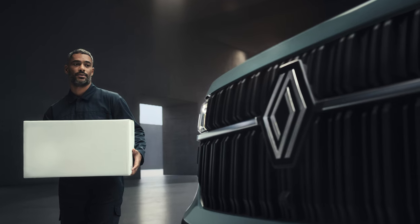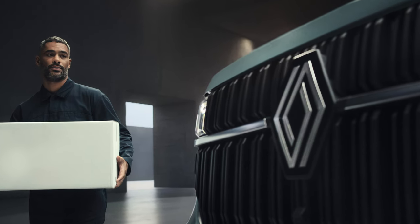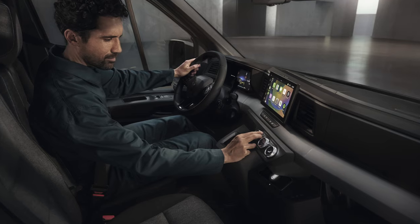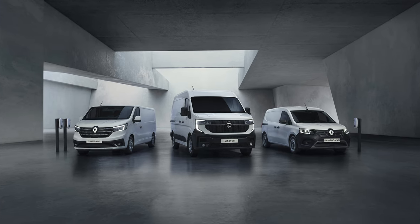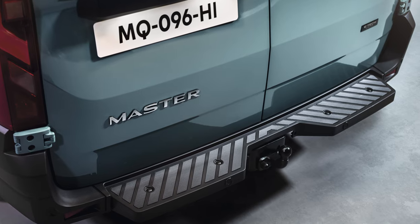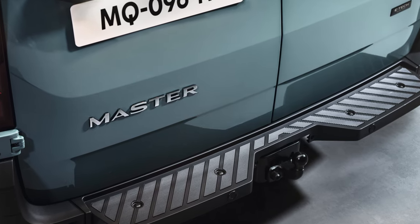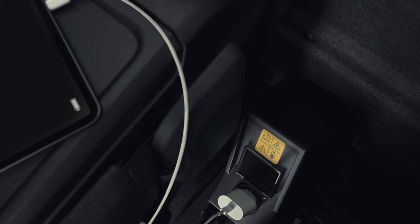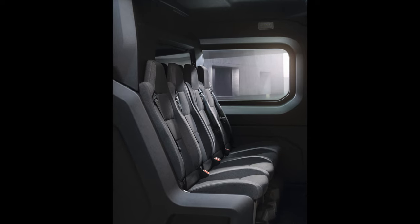Innovative design and interior that doubles as a workstation. The all-new Renault Master's high-grade interior mirrors that of a passenger vehicle. The S-shaped dashboard facing the driver adds to the air of spaciousness. The materials have a premium feel and the 10-inch screen, which comes as standard across the line-up, adds a visually pleasing high-tech touch. Dark upholstery enhances the contemporary ultra-modern style.